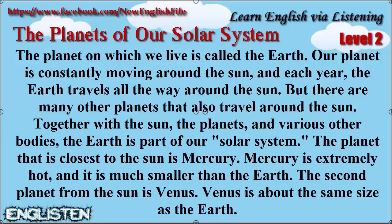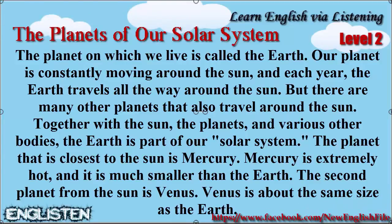The planet that is closest to the Sun is Mercury. Mercury is extremely hot, and it is much smaller than the Earth.